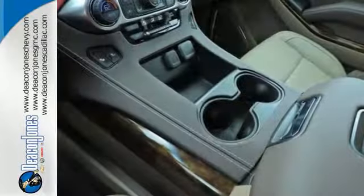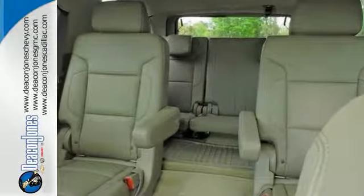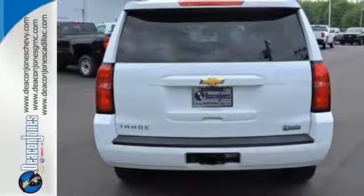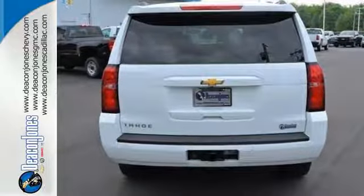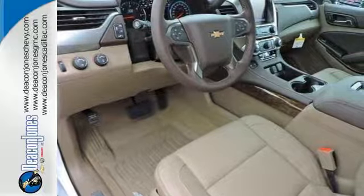Special attention to reduce outside noise makes this the quietest Tahoe ever. Inside your personal sanctuary, you can still reach the outside world by seamlessly connecting your smart devices to the internet with OnStar with 4G LTE and built-in Wi-Fi hotspot. This Tahoe has third row seats, a rear vision camera, and Chevrolet MyLink audio system.